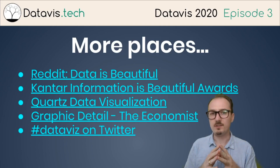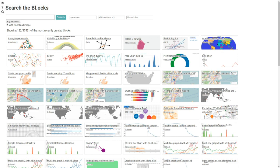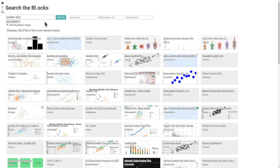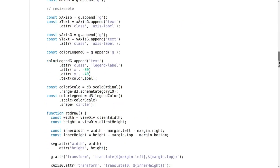When you're working on data visualizations yourself with D3, there are a couple of places you can look for implementations, including Block Builder Search. Block Builder Search is a search engine for blocks.org, where a lot of D3 examples are hosted. If you don't enter anything but click the thumbnail image view, it shows the most recent pieces on blocks.org, and then you can search — for example, 'globe' will show you a bunch of globes, 'force' will show force-directed layouts, and 'scatter plot' will yield a bunch of examples. You can click through to see the running example and scroll down to see the code you can use and draw from.